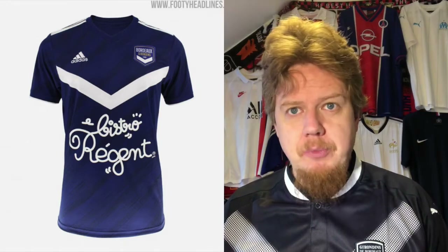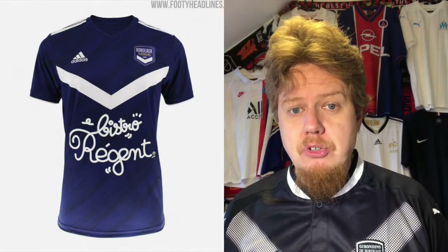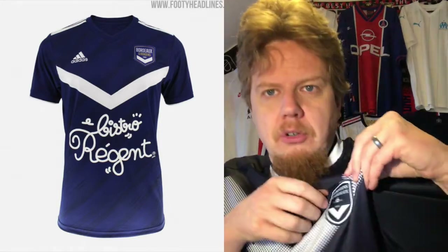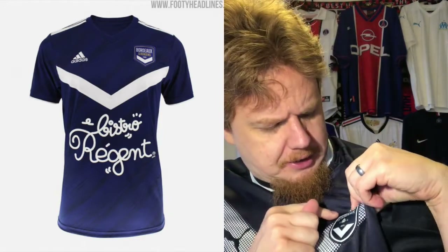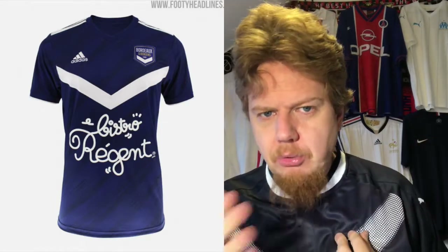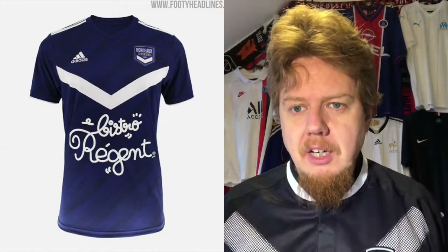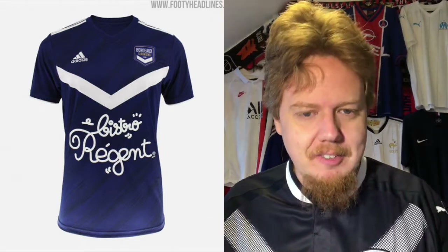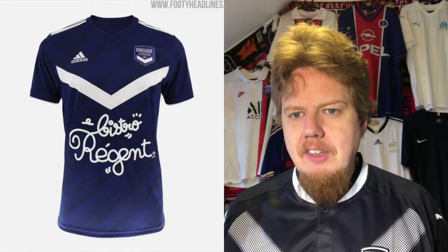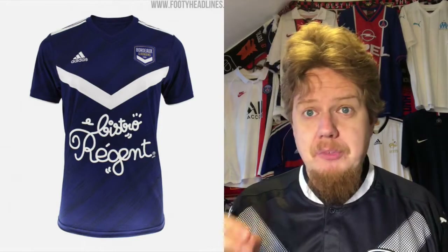Bordeaux made a switch to Adidas — I think they had Puma for a long time — and with that came a new crest as well, which you can see on this jersey. It is now very prominently Bordeaux. The old one just said Girondins de Bordeaux, had the chevron and some sort of pattern that was not very distinct. With the new one, what I like is that you still have the chevron, it's very prominent, and it also says very clearly Bordeaux. It's made for the digital age. It retains the identity and works well — it's quickly identifiable.